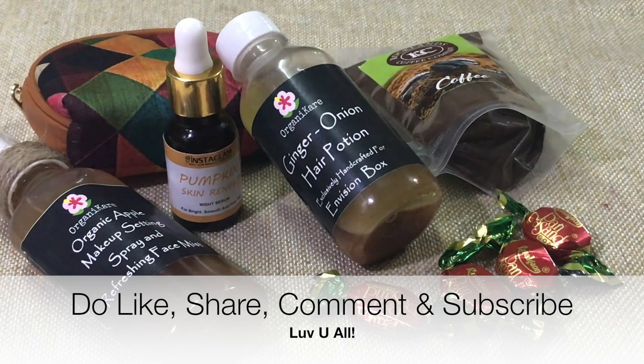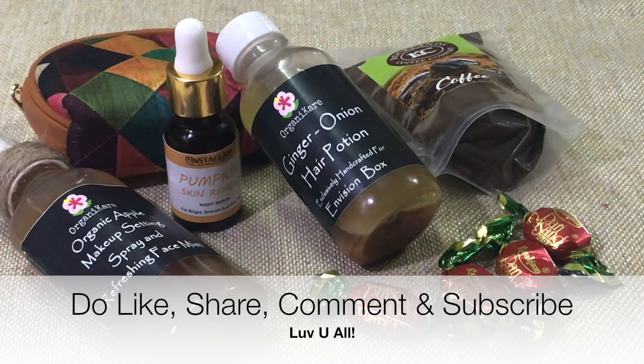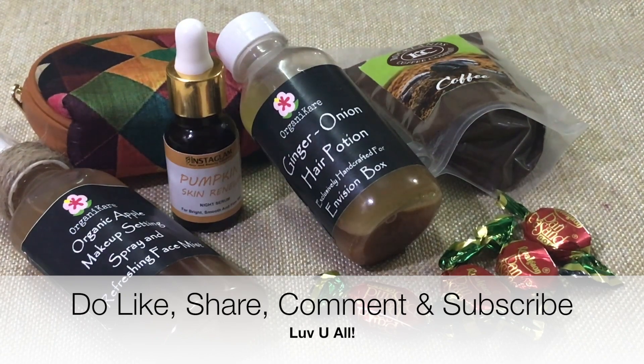Overall, Envision Box is doing a good job introducing new brands to us. My only request to them is to ensure all brands included have manufacturing and expiry dates and confirmation that products have been tested before we use them as skincare. That's all for now — hope you liked this unboxing! If you did, please subscribe to my channel and share some love.